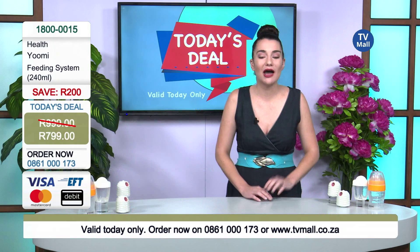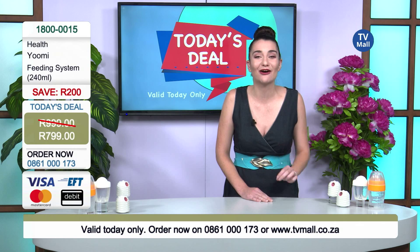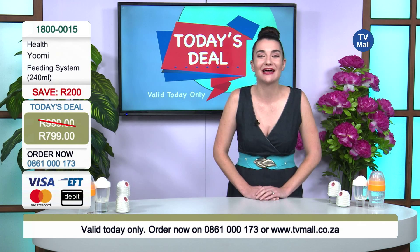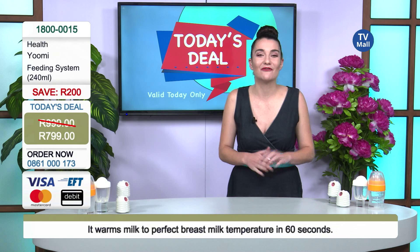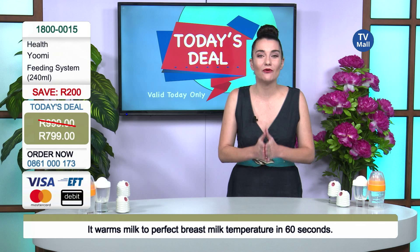You're saving 200 rand on the 240ml here at TV Mall, only for today — I can't stress this enough. Don't miss out on this great deal. You can go to our website tvmall.co.za or give us a call and order via our friendly telephone consultants.